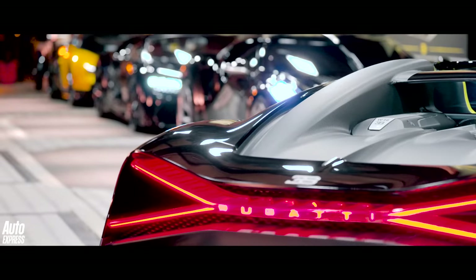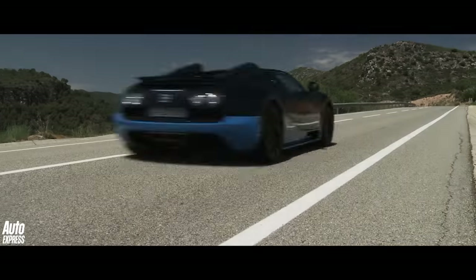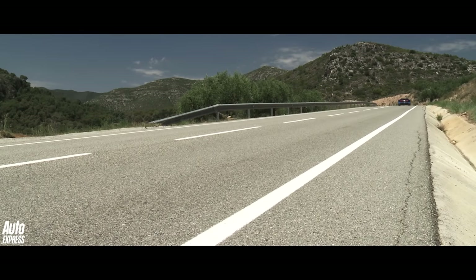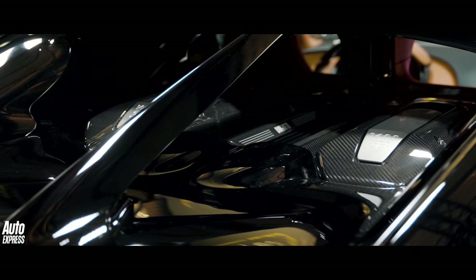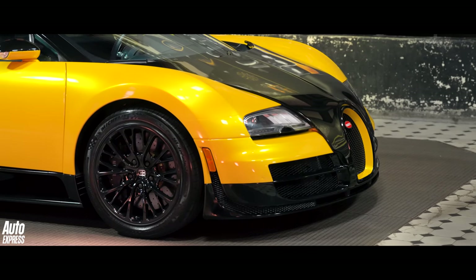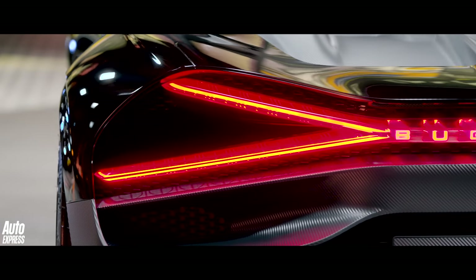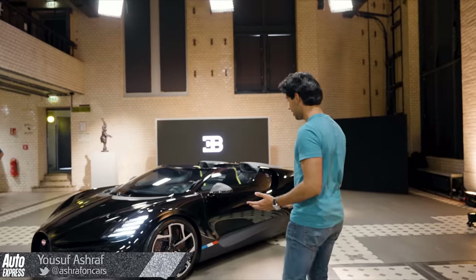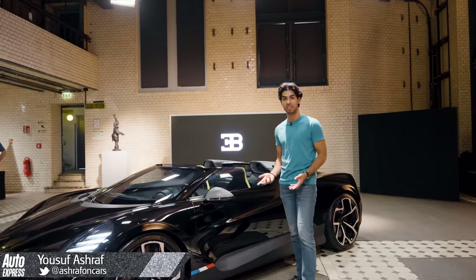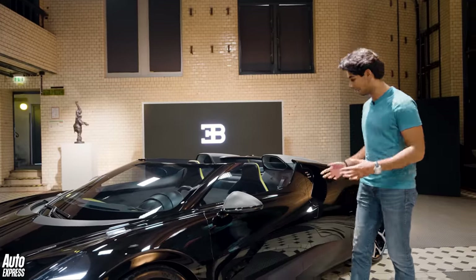Today a long lineage comes to an end. 17 years and several world records since the original Veyron, Bugatti is putting the W16 engine to rest in its road cars, and for its final send-off they fitted it to a new limited run hypercar. This is the W16 Mistral — a drop-top two-seater designed to mark the end of Bugatti's run of W16-powered cars.